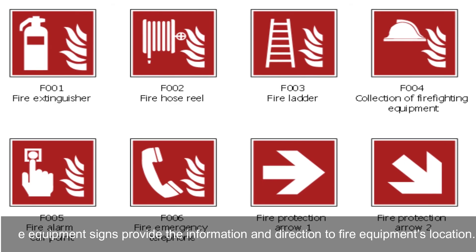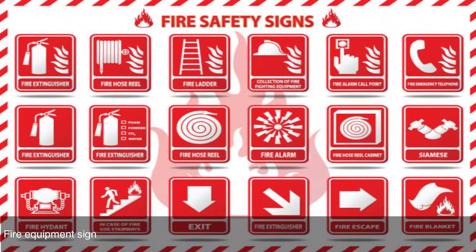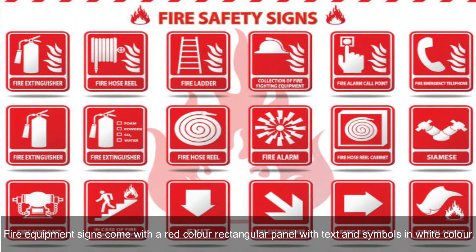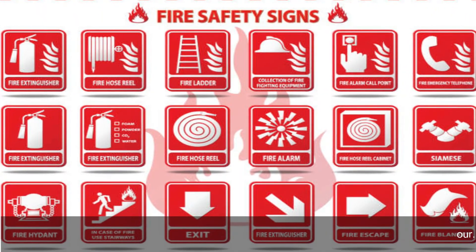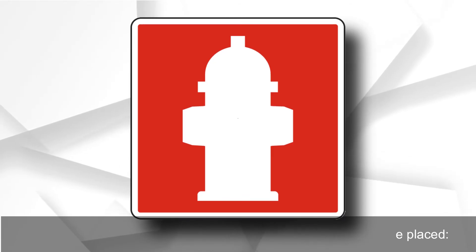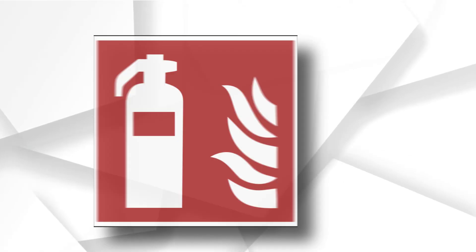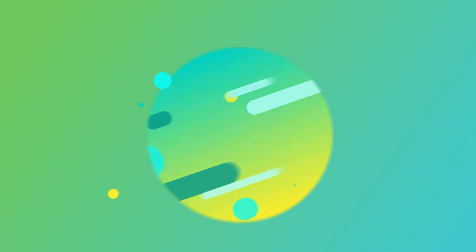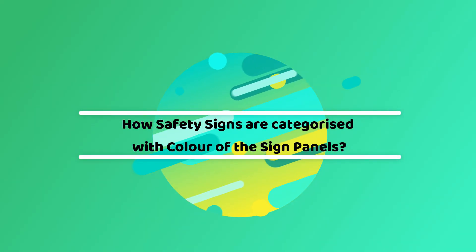Fire equipment signs provide the information and direction to fire equipment locations. Fire equipment signs come with a red color rectangular panel with text and symbols in white color. Examples include: fire hydrant sign, fire extinguisher sign, fire alarm sign, and fire blanket sign.